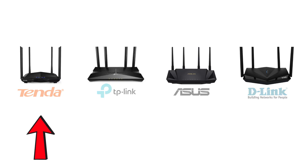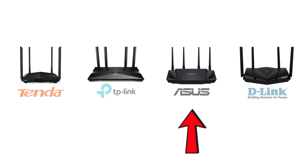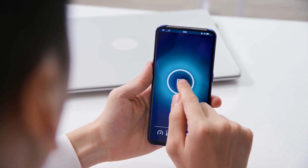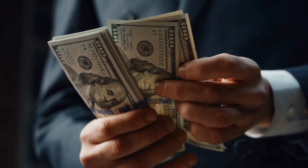Hi friends. In today's video, we are going to compare the best 5G Wi-Fi routers of 2025: Tenda, TP-Link, Asus, and D-Link. We will check their speed, range, performance, and value for money, so you can choose the best Wi-Fi 6 router for your home or office.